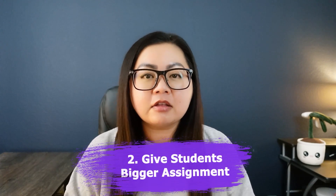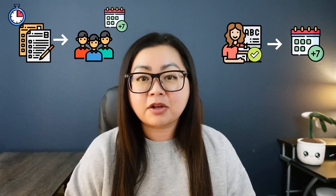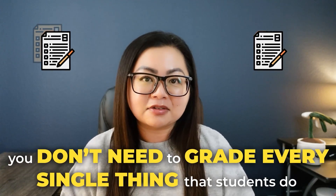Something I've also done to slow down the number of assignments I have to grade while behind is to give students a slightly bigger assignment with multiple parts that takes them longer to complete. If they don't turn it in for another week, that gives me a week to catch up, so when they do submit it I'm already caught up and can feel better about grading it. And if you're thinking that a bigger assignment takes longer to grade — remember, I don't have to grade every single part. I can just grade the most important part that demonstrates whether or not the student learned.